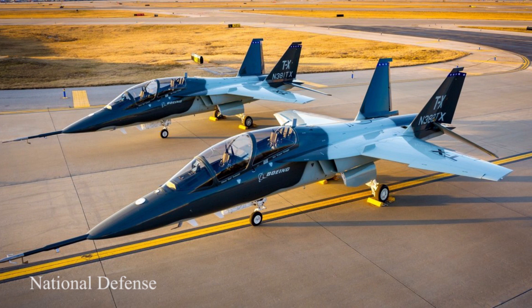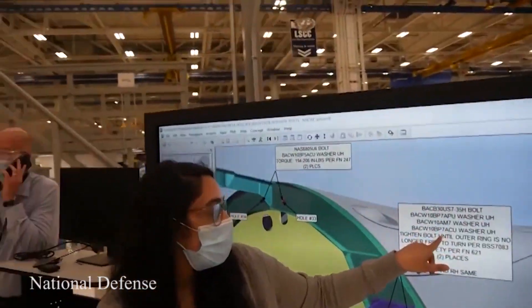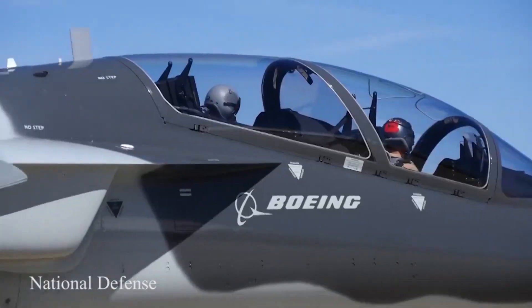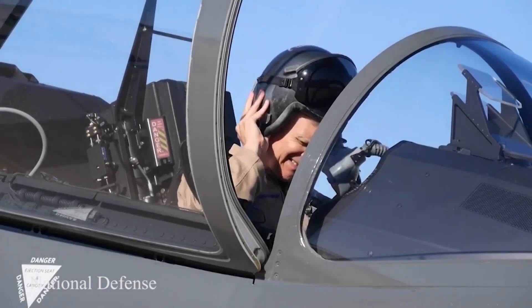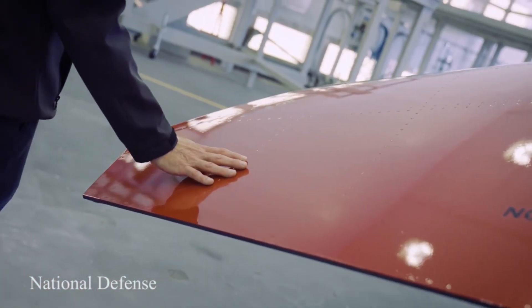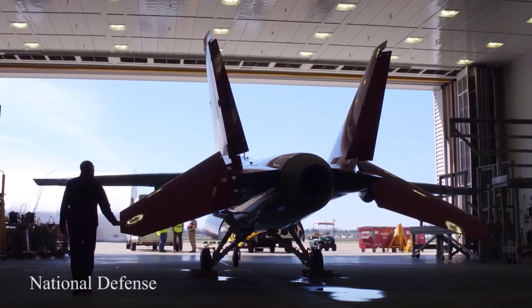Two Boeing T-X trainer planes parked on the taxiway. The U.S. Air Force publicity image of the T-7A Red Hawk showing the red-tail coloration.